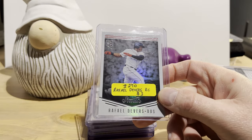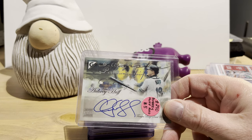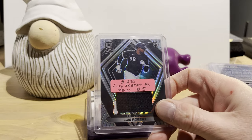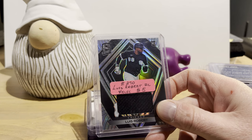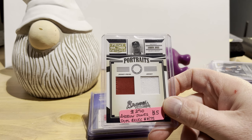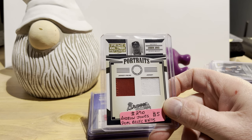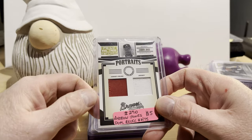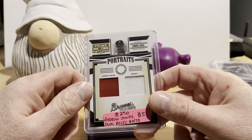From 2018 Panini Studio, a Rafael Devers rookie card for three dollars. An on-card auto of Aubrey Huff from 2005 Topps Gallery — I think the set is called Penmanship — for five bucks. A Luis Robert rookie card from Panini Chronicle Spectra — also a relic card — for five bucks. Andrew Jones dual relic from Donruss Prime Patches — prime jersey and jersey — numbered 53 out of 75, for five dollars. Andrew Jones is likely a future Hall of Famer.